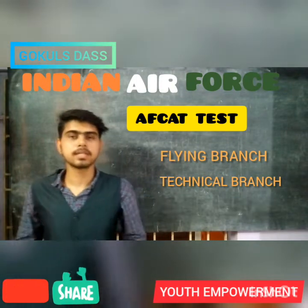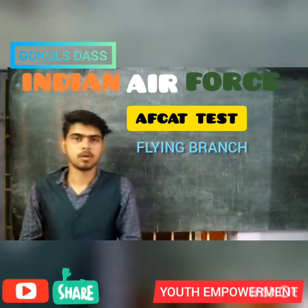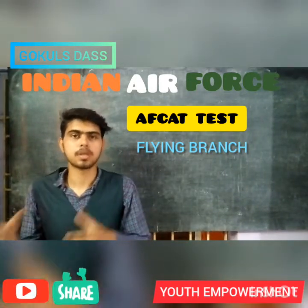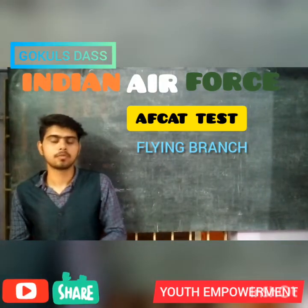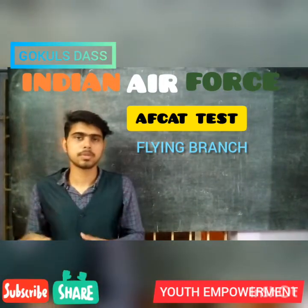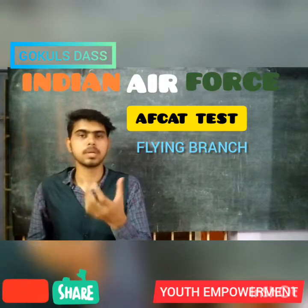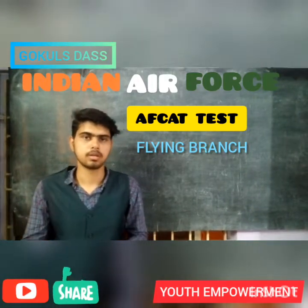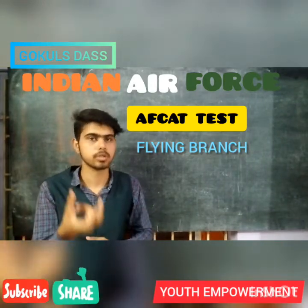Now let's see the eligibility criteria for each branch in the Indian Air Force. First is the Flying Branch. The Flying Branch is a Short Service Commission, which is applicable for both men and women. Short Service Commission means you need to serve the Indian Air Force for a minimum of 10 years, plus 4 years as an extension period, and it is up to you to resign during that extension period.